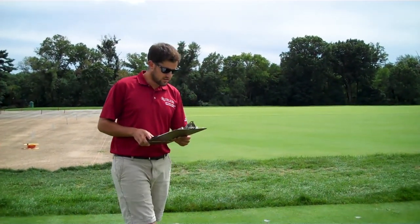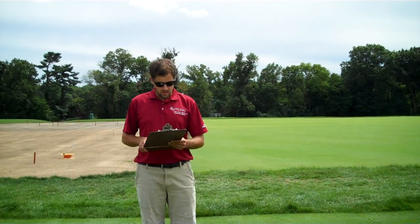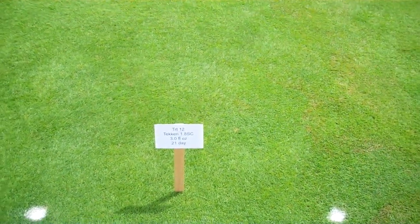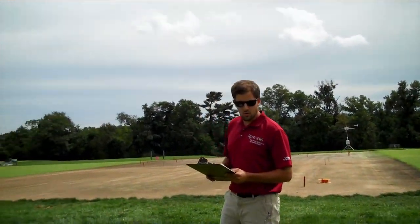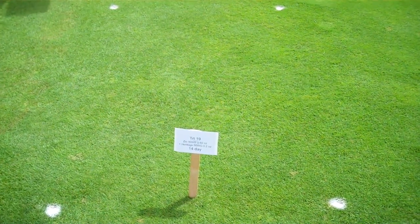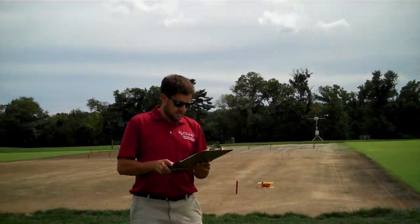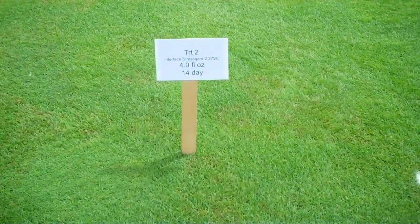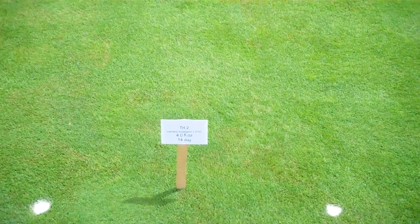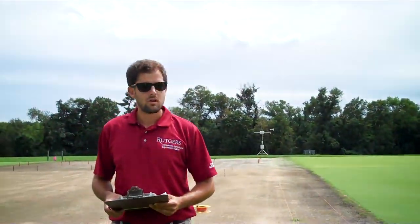The next combo product class is DMIs plus SDHIs. Following that, the biologicals plus QOIs: Zeo — a Pseudomonas species plus Heritage azoxystrobin — applied every 14 days, providing excellent control. And lastly, the DMIs plus QOIs: Interface Stress Guard at four fluid ounces.